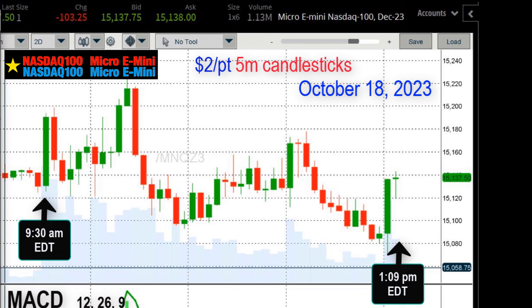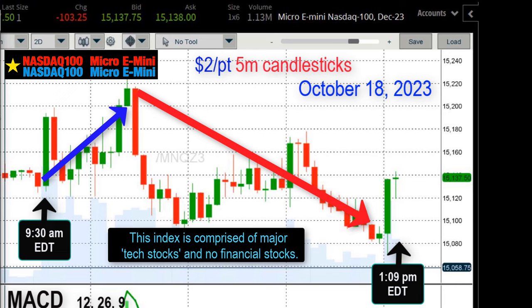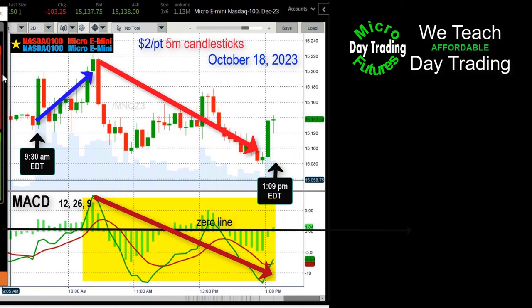We've got five-minute candlesticks on the chart. The market starts strong at 9:30, but at 10:30 the sellers outnumber the buyers for the next two and a half hours — a significant downtrend develops. Highlighting the MACD now: over that same two and a half hours it has fallen from positive territory all the way down to well below the zero line.